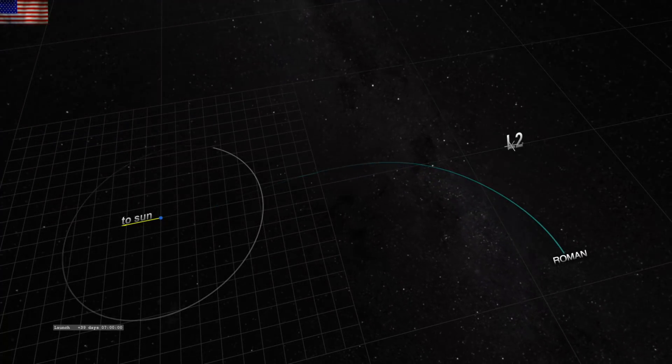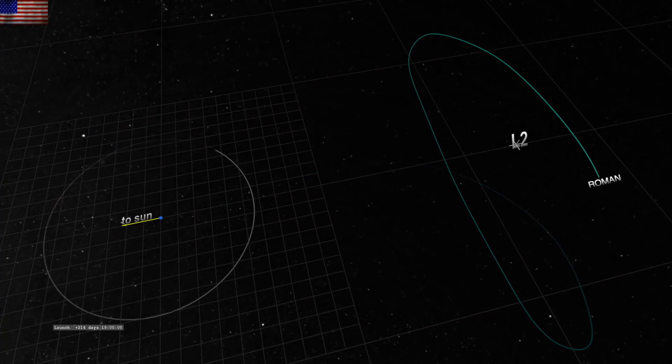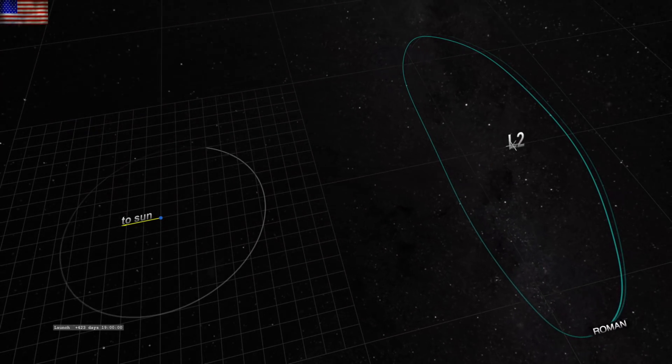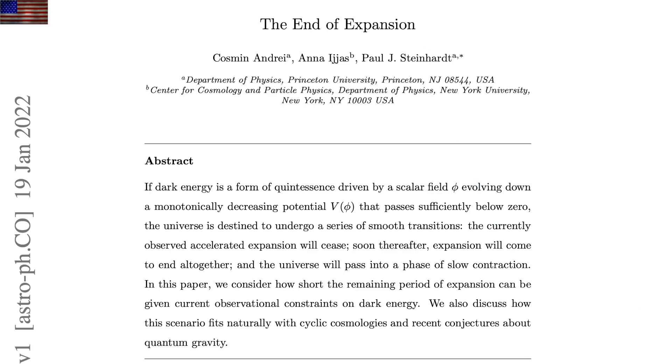Let's move on to a quick visualization of the orbit of Roman. This is one of those next-gen space scopes that should be able to see enough of the dust and plasma and indirect effects of electric and magnetic fields to begin breaking down the standard model of cosmology, which the Steinhards have been doing now for two generations.